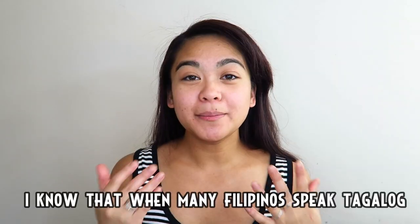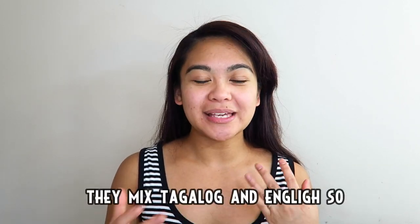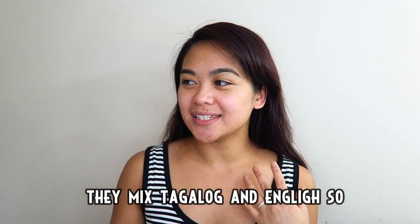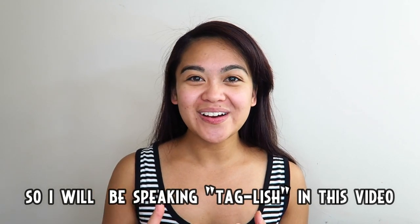From here on out I will be speaking Tagalog only. Maraming Pilipino pag nagtatagalog sila, alam ko na namimix nila ang Tagalog at English, so medyo magsasalita ako ng Taglish dito sa aking video.